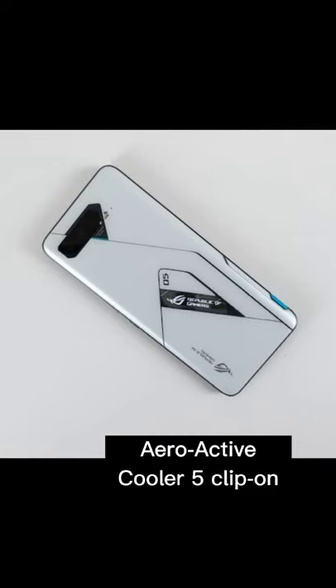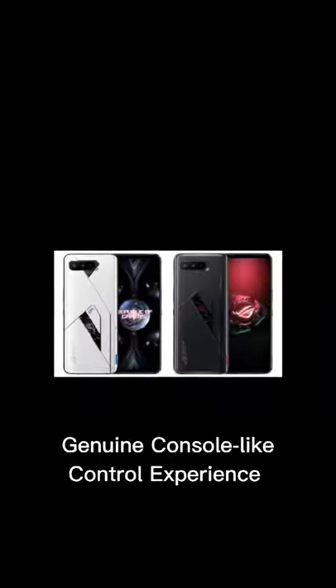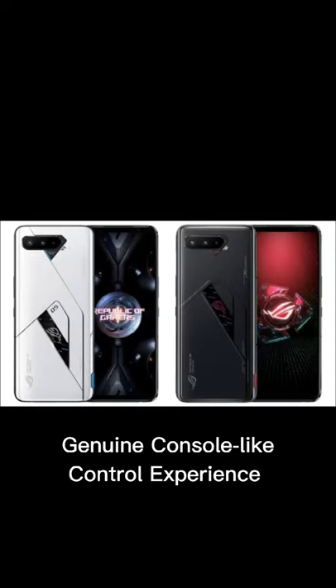With the AeroActive Cooler 5 external cooling fan, surface temperature is up to 15 degrees Celsius lower. It also adds two extra physical buttons to allow a genuine console-like control experience.